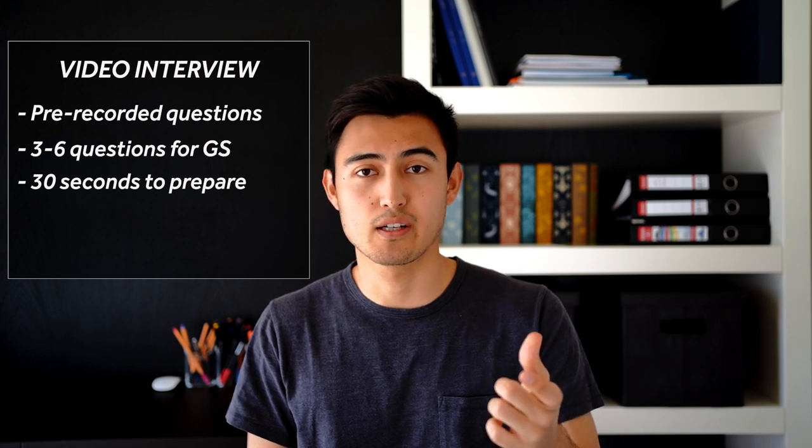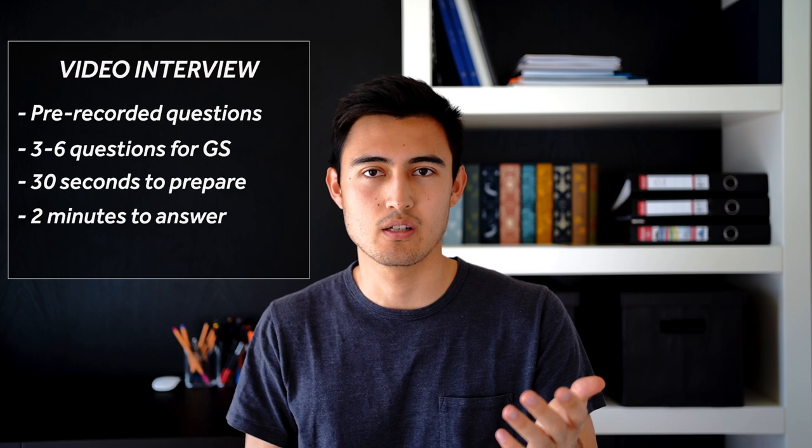For Goldman Sachs it's usually around three to six questions. You get about 30 seconds to prepare before each question, and then about two minutes to answer. You only get one try, you can't pause, and if you go over the two-minute mark the video just shuts off. Before the interview starts you do get a couple of practice rounds to get comfortable talking to the camera, which isn't necessarily the most comfortable thing for most people. HireVues are widespread across investment banking — I've done them for JP Morgan, Bank of America, and many others. The number of questions may vary but the overall theme is the same.